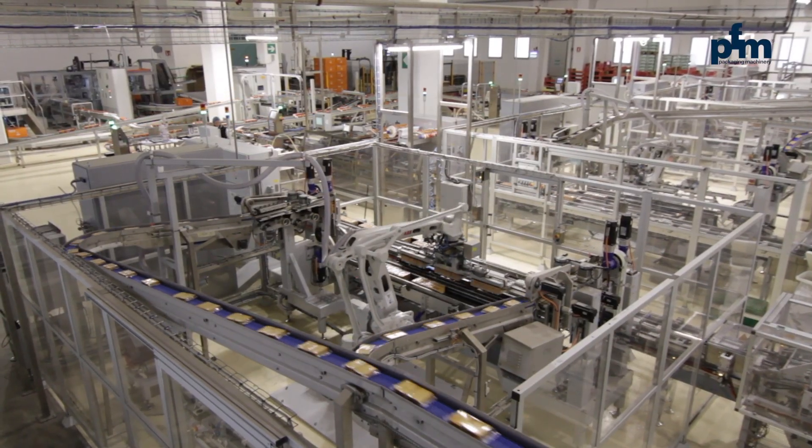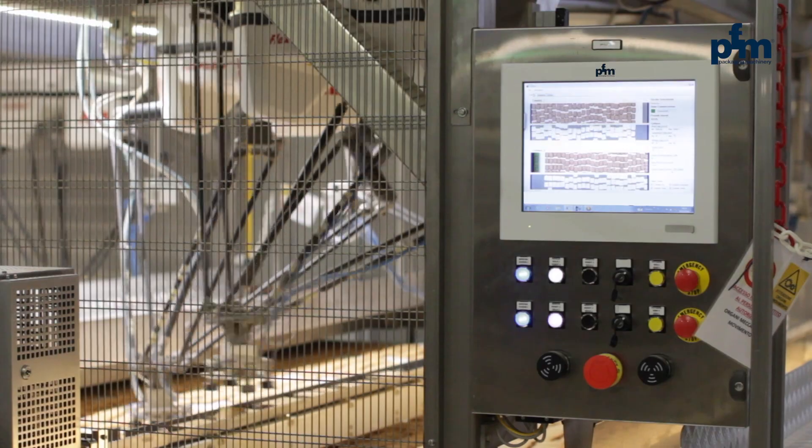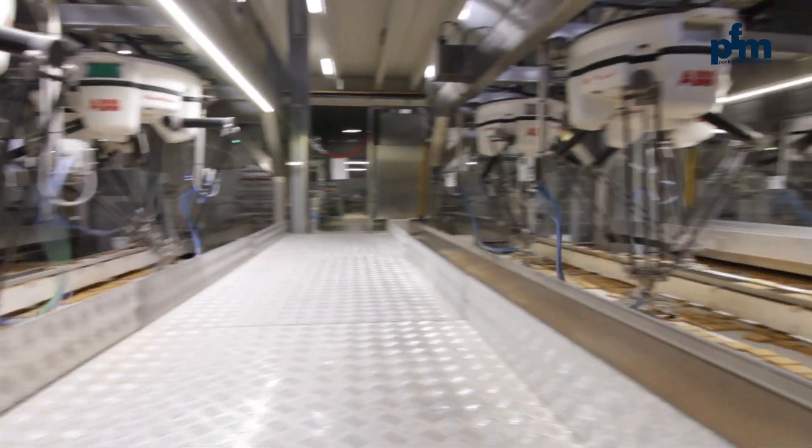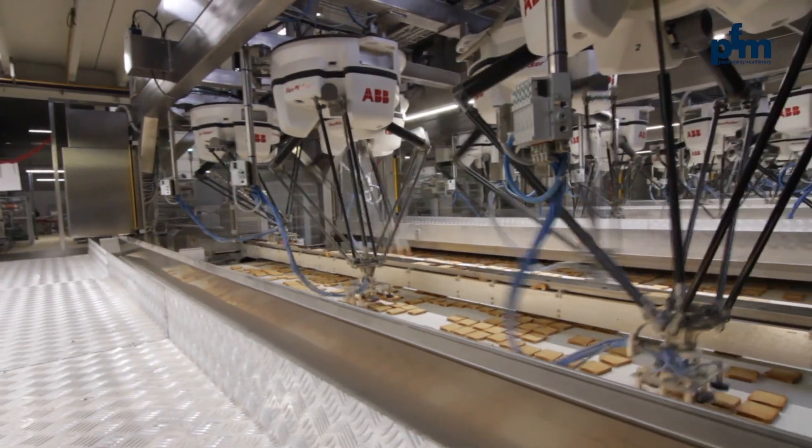The Rasks line is equipped with a state-of-the-art vision system, which allows 40 robots with Bernoulli effect multi-grip to handle about 4,500 slices per minute, whilst detecting defects in shape and colour.